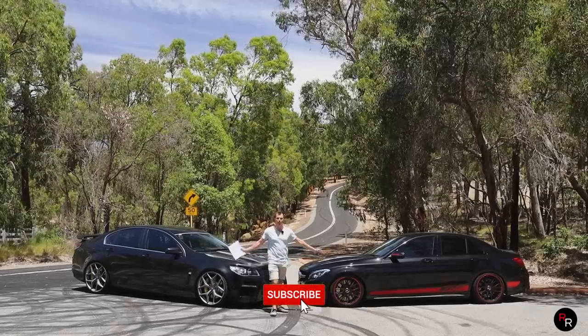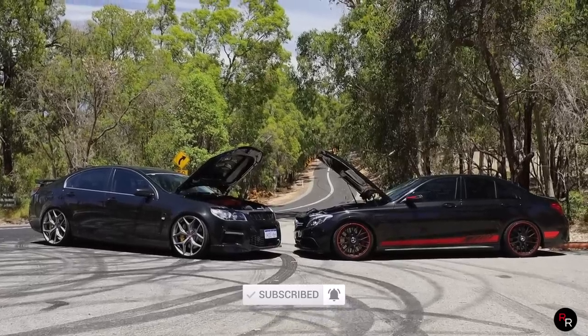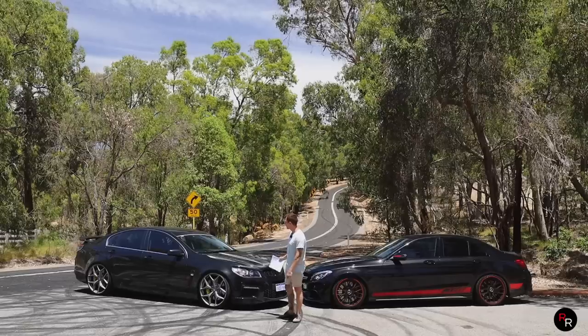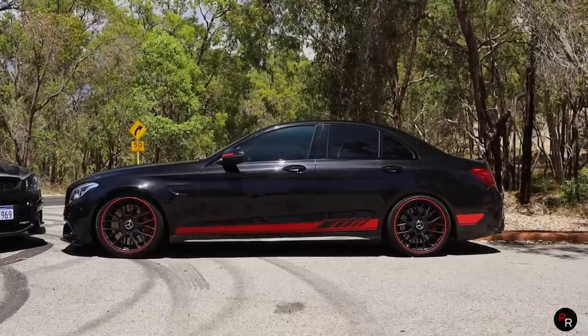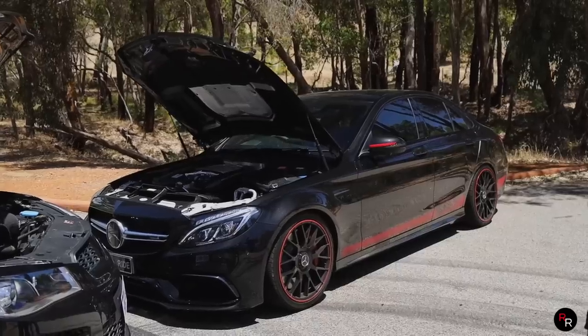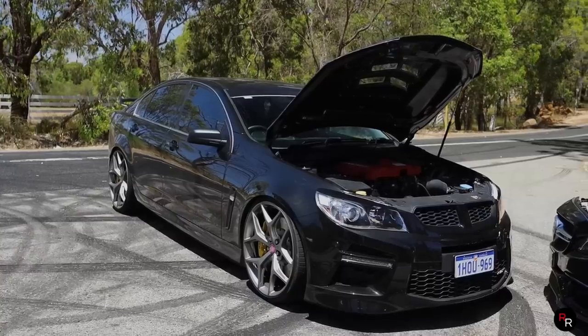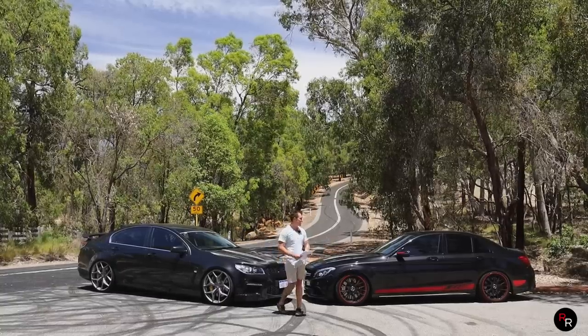Now you might think these cars are completely different classes, but on paper at least they do stack up pretty evenly, because on the used market these cars are costing about the same — around 100 to 130 grand. Both have got V8s, twin turbo and supercharged, both rear wheel drive, both weighing around the same — 1.8 ton and 1.7 ton.